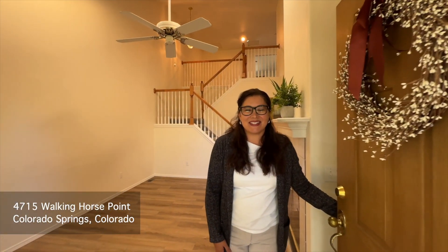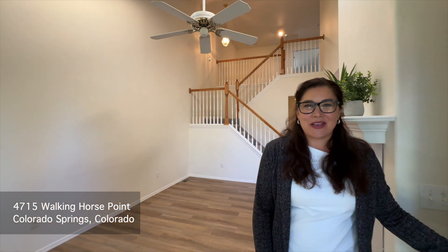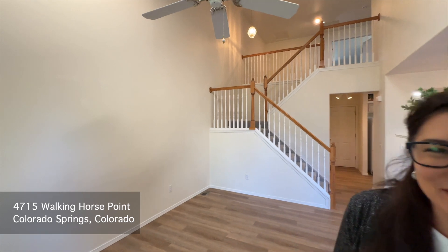Hi, I'm Angela Smith with the CC Signature Group at Coldwell Banker Realty. Come on in and take a look around.